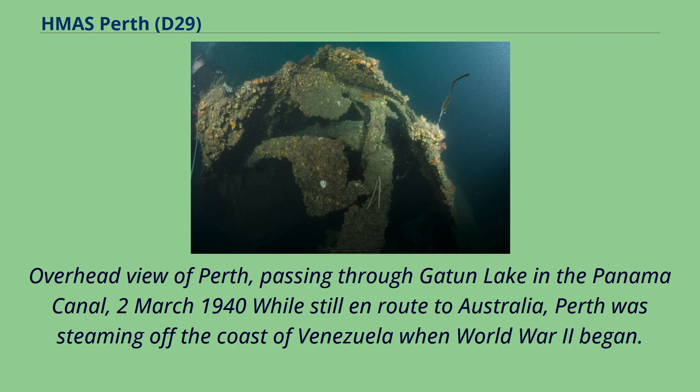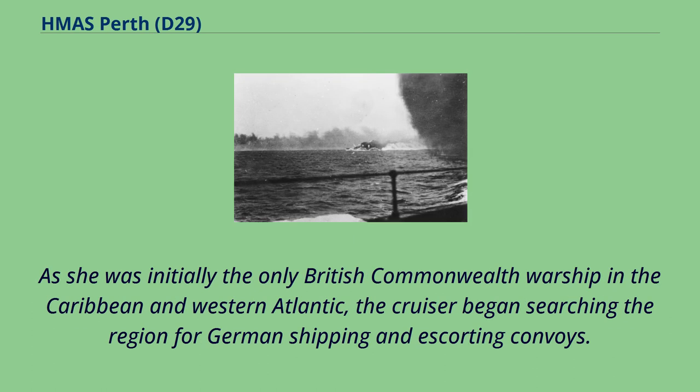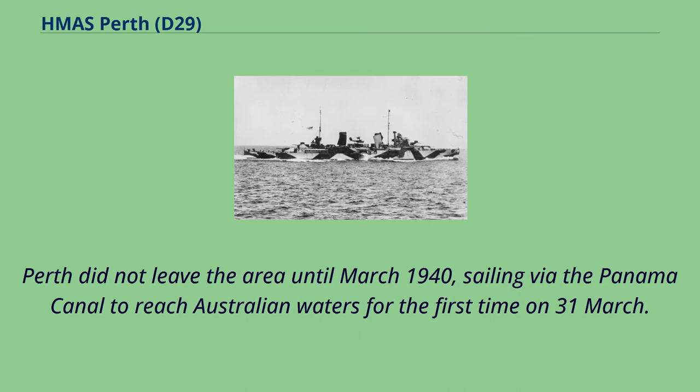While still en route to Australia, Perth was steaming off the coast of Venezuela when World War II began. As she was initially the only British Commonwealth warship in the Caribbean and Western Atlantic, the cruiser began searching the region for German shipping and escorting convoys. Perth did not leave the area until March 1940, sailing via the Panama Canal to reach Australian waters for the first time on 31st of March.